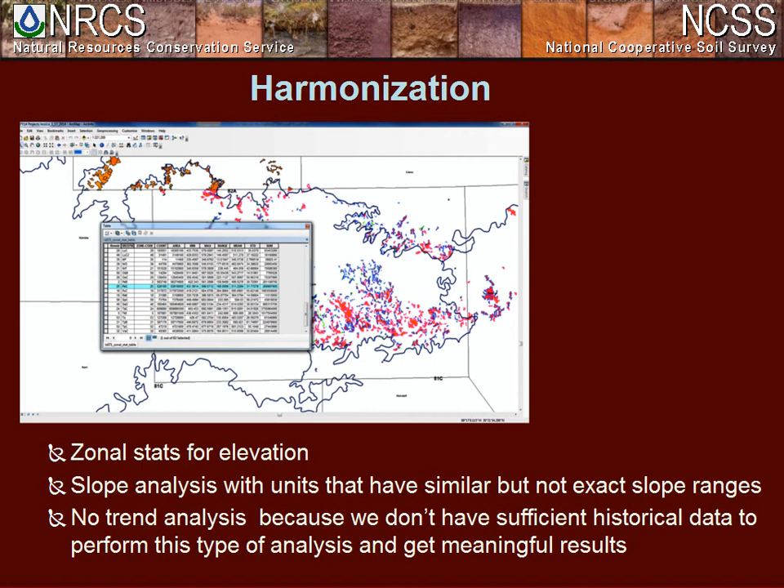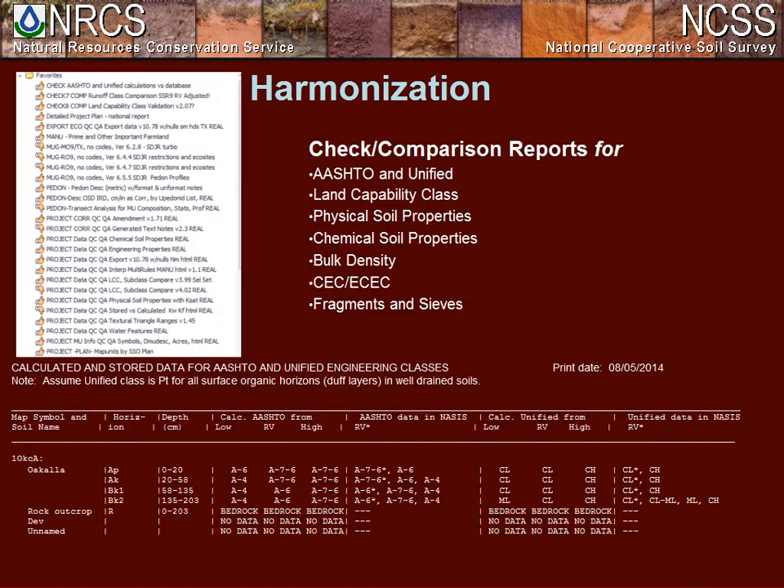For component data, we use a 10-meter DEM and run zonal stats in ArcGIS to get elevation ranges and RVs for each data package. We also run a simple slope analysis in Excel to determine slope ranges and RVs when dealing with map units that have similar but not exact slope statements. We run a check comparison report before, during, and after data population, and run the AASHTO and Unified Man Capability Class DIPs, C-V, D-C-V, and fraction DIPs before calculating values. These reports compare stored values versus calculated values to ensure populated values are well combined.